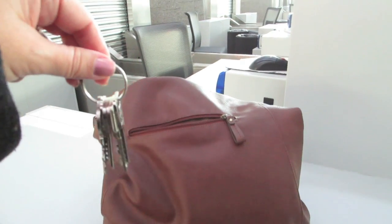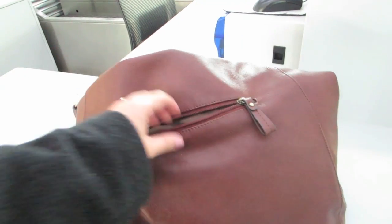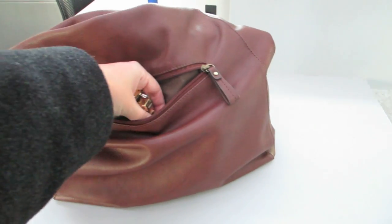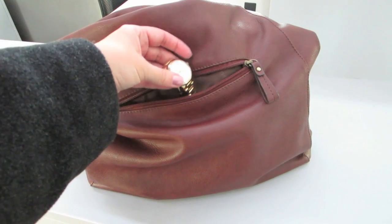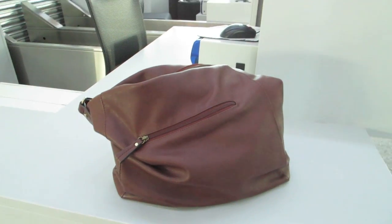So my tip today is: before you go through security, take all the coins you have in your pockets, take all your jewelry, take your belt, and put everything in a pocket you have either on your suitcase or in your handbag. Keep everything together so you won't have to worry about taking all your stuff from all the different trays. It'll be much easier.